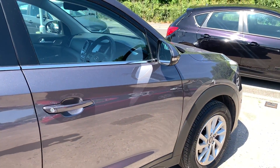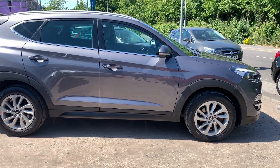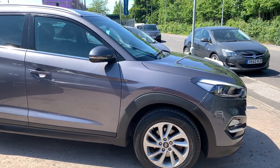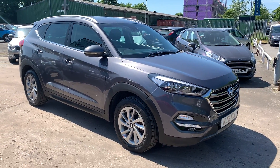We will MOT and service the car for you when it's sold. Part exchange is welcome and finance is available via our online calculator. The car has been HPI and mileage checked and we also include a free 12 month AA membership. Available at Cantilever Car Centre, Station Road, Latchford, Warrington, Cheshire.